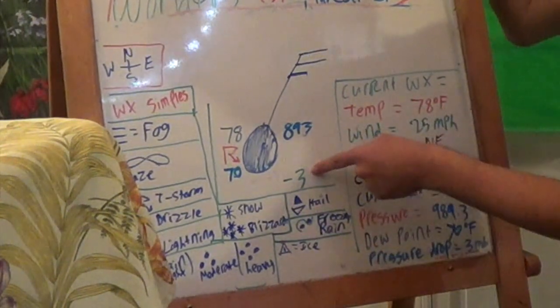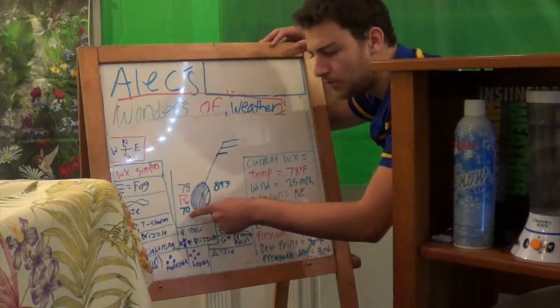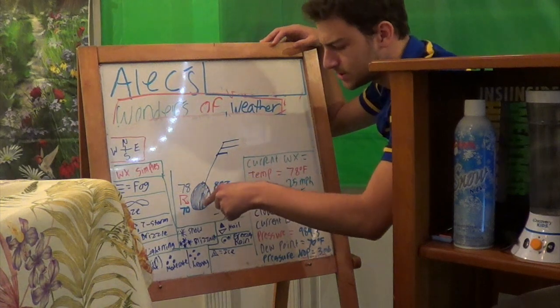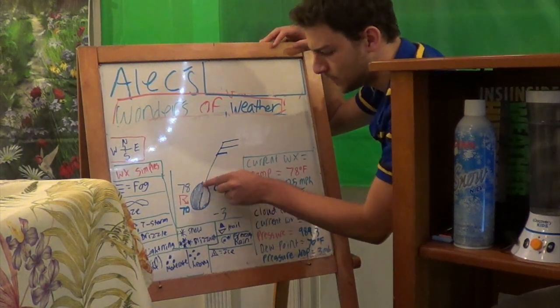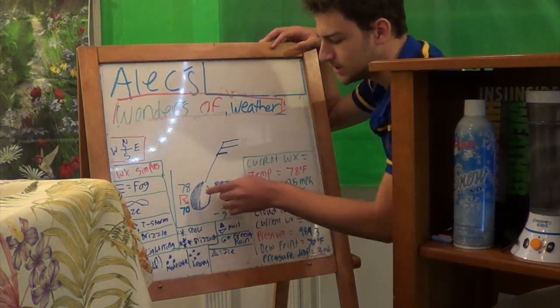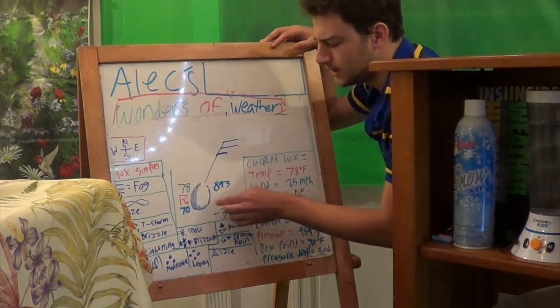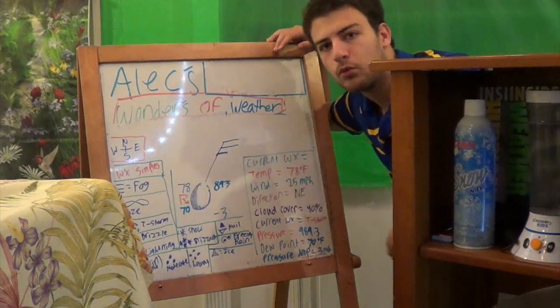You can also see the pressure tendency — it dropped three millibars right here — and the dew point is always located right over here at 70 degrees. This right here is the cloud coverage circle. You can see it's mostly filled in, so it's 90%. But if it was right here, that would be about 50% cloud coverage, so it would be mostly sunny or mostly cloudy. This would be partly cloudy because it would be mostly sunny. This is called weather decoding.